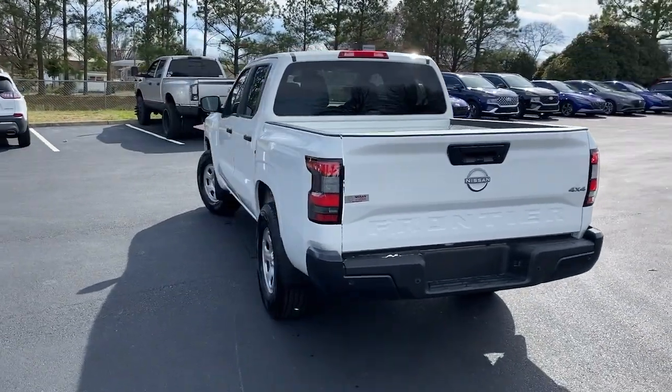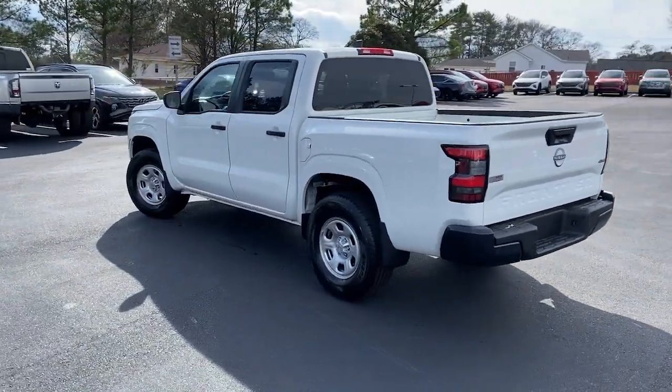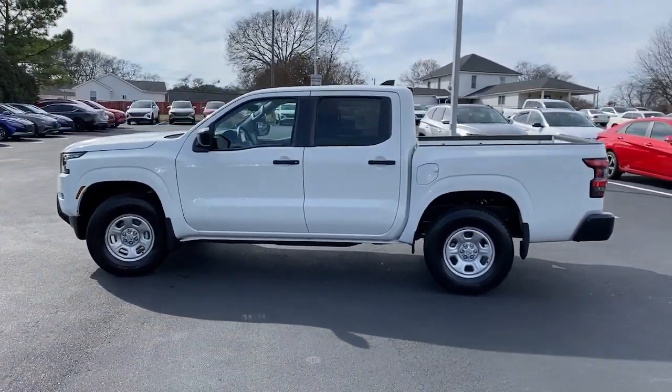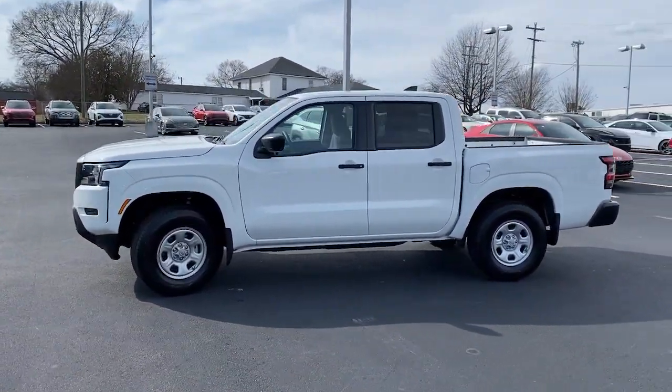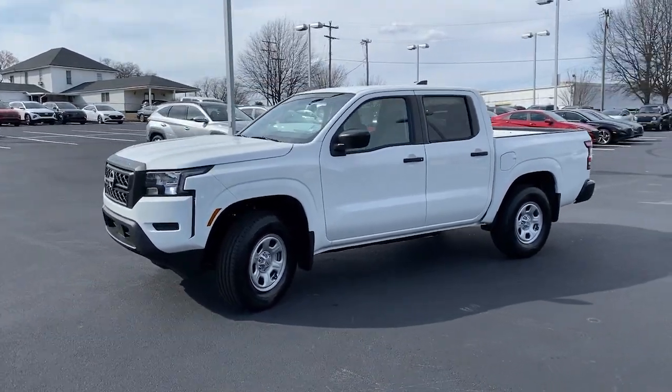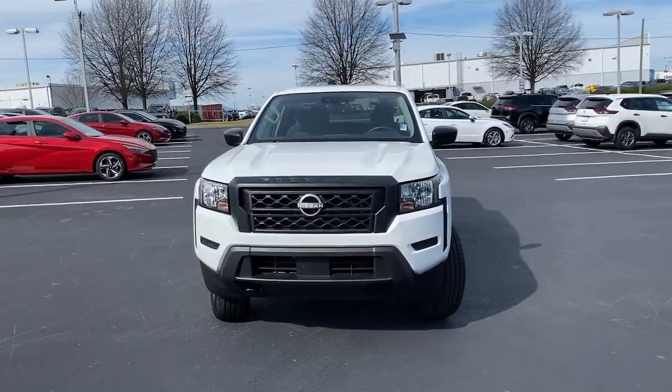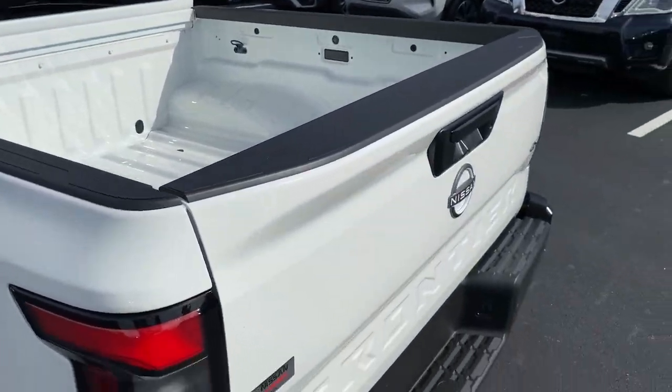These are just some of the great options this vehicle comes with: keyless entry, satellite radio, lane-keeping assist, alarm, electronic stability control, blind spot monitor, steering wheel audio controls, intermittent wipers, traction control, and tire pressure monitoring system.